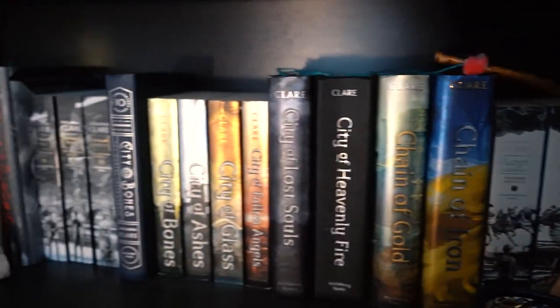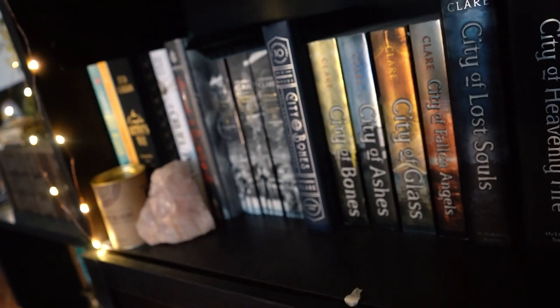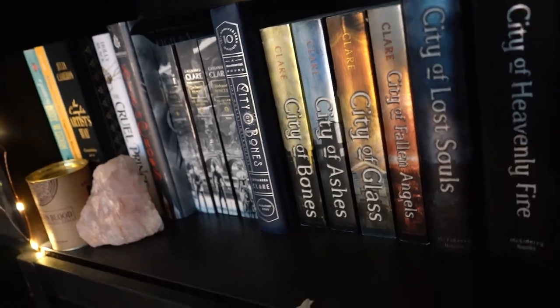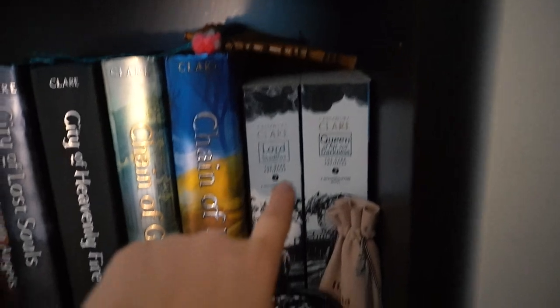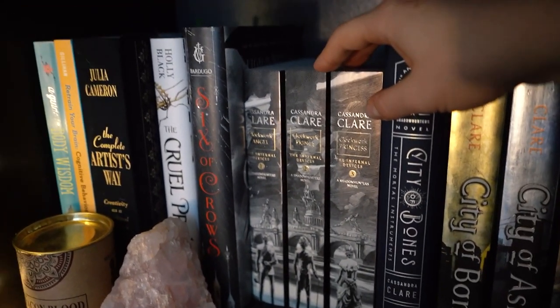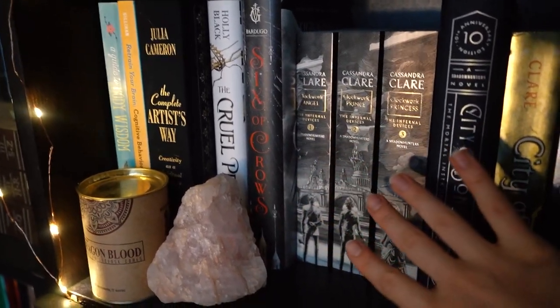Down here is basically dedicated to Cassandra Clare. This was one of my favorite books when I was younger. I've now learned that I actually think every other book I've read from her is better than this series, but it was her debut and I found it at a time when I needed it, so it still has a place close to my heart. This is the Last Hours series — I'm still waiting for the final one to be released this year. This series I do have the full one, but I let someone borrow the first book and haven't gotten it back. This is the Infernal Devices series, which I've heard is incredible — I haven't started it yet, but it's sitting here patiently waiting.